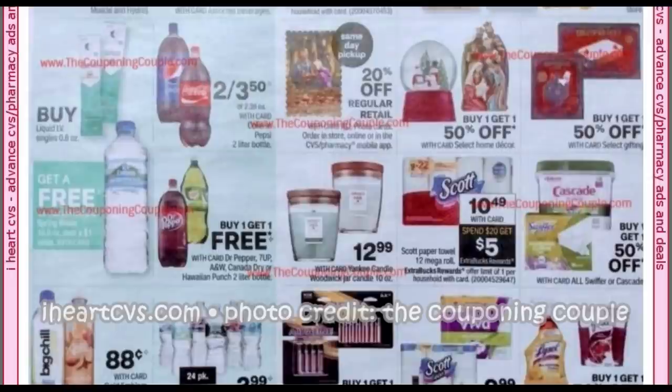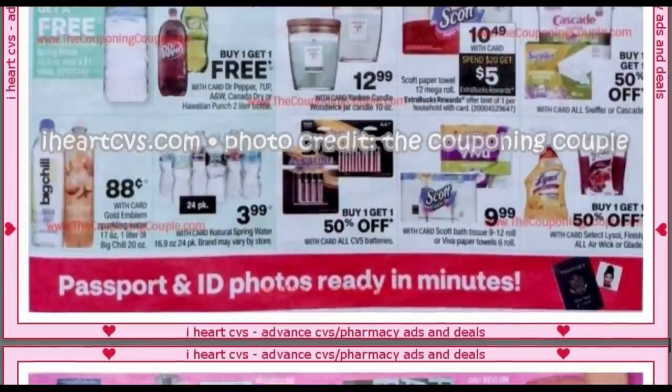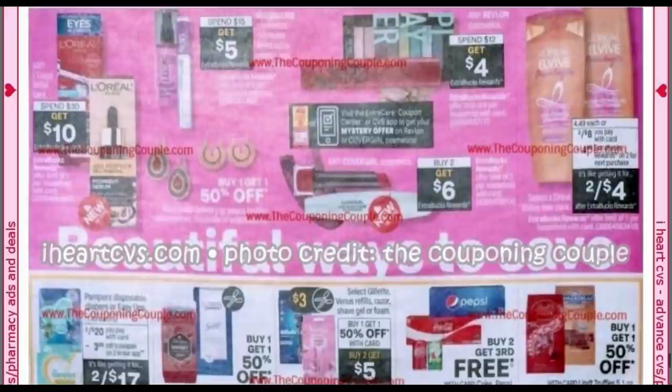Scott is $10.49 — spend $20, get a $5 extra buck. Batteries are buy one, get one 50% — wait until they're buy one, get one free if you need them. L'Oreal Facial Care is spend $30, get a $10 extra buck. Maybelline is spend $15, get $5 — this current week it's buy two, get $5, and there's an instant coupon, so I'd use that this week rather than waiting for the 31st. We're going to get a mystery offer you can use on either CoverGirl or Revlon. Revlon is spend $12, get $4 — not a great deal — but CoverGirl is buy two, get $6, so that would be my go-to with that mystery offer. Elvive is two for $8, get a $4 extra buck, but our Elvive coupon expires on the 30th — bummer.